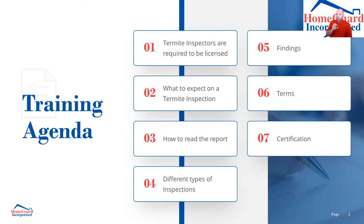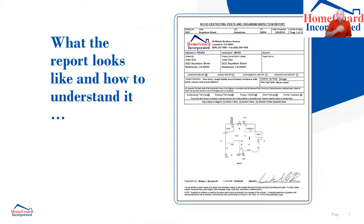We're going to talk about different types of inspections on a termite report: complete inspections, limited inspections, supplemental inspections, re-inspections, the different findings, the terms we use, and then the different certifications required on certain transactions — what lenders are looking for and what you can look for on different properties.